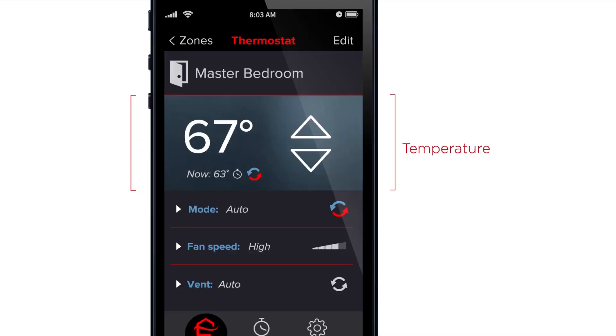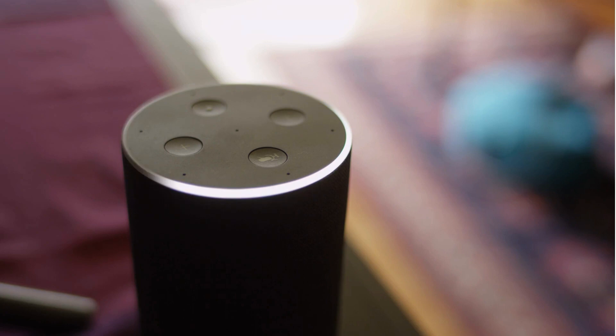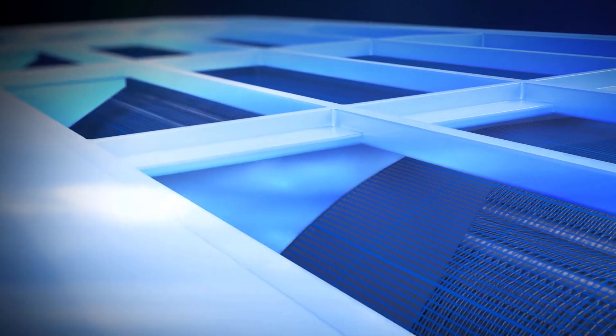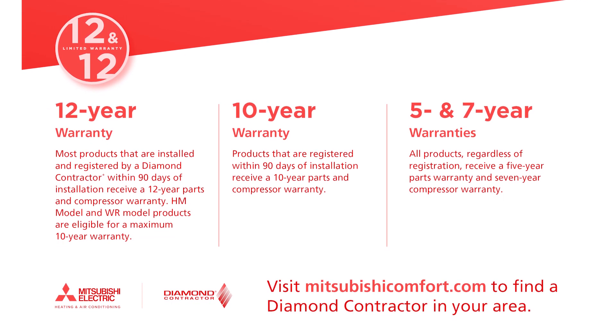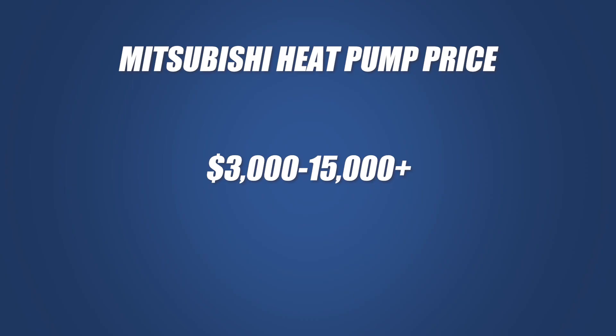Mitsubishi offers great additional features such as Kumo cloud capability, which allows you to control your system via phone, reducing energy waste and saving on bills. Their heat pumps are also compatible with Amazon Alexa and Google Assistant for added convenience. Plus, Mitsubishi anti-allergen filters and dual barrier coating promote better air quality and less maintenance. Mitsubishi also has a great warranty: 10 years on parts and compressors when registered within 90 days of installation, and 12 years when installed and registered by a Diamond contractor. The cost to install a Mitsubishi heat pump can range from $3,000 and up depending on the model and home requirements.